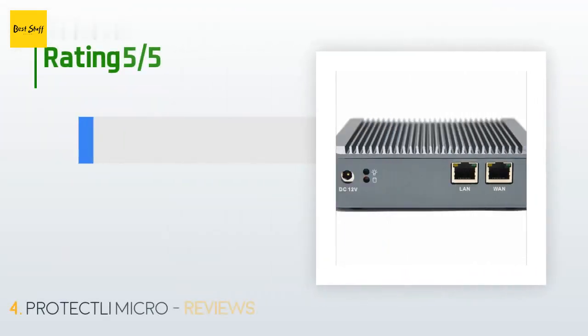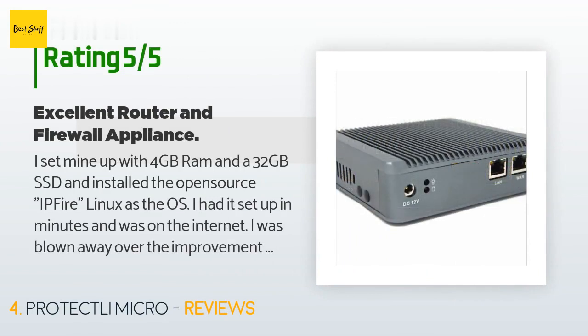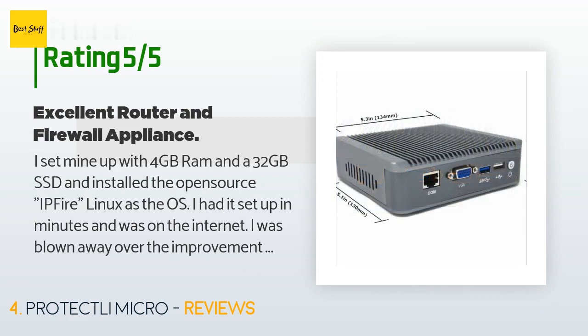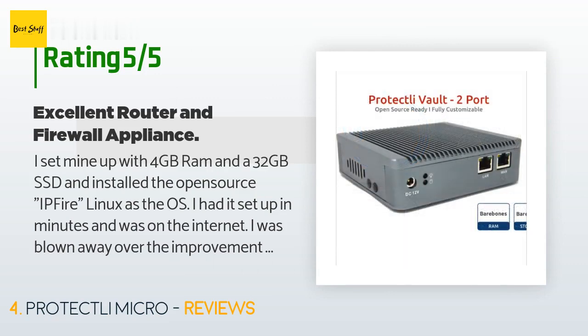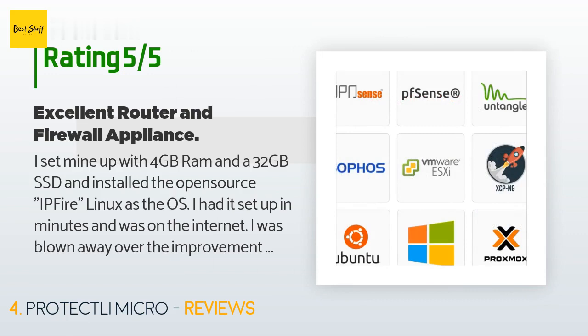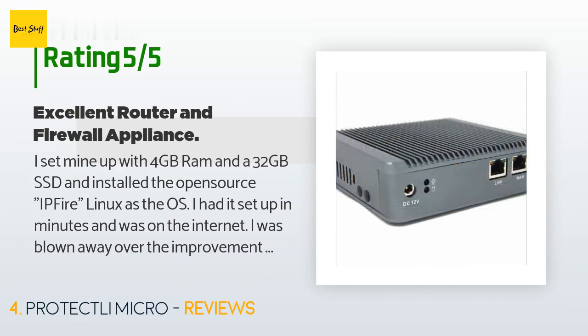The average rating of this product is 4.2 stars with more than 32 customer reviews. A customer said: I set mine up with 4GB RAM and a 32GB SSD and installed the open source IPFire Linux as the OS. I had it set up in minutes and was on the internet. I was blown away by the improvement in performance from my previous Netgear R7000P Blackhawk router. I only had two complaints — the close spacing of the USB ports and lack of a dual-band wireless card option. I solved the port spacing problem by attaching a USB hub and the wireless problem by attaching an old wireless extender in access mode.